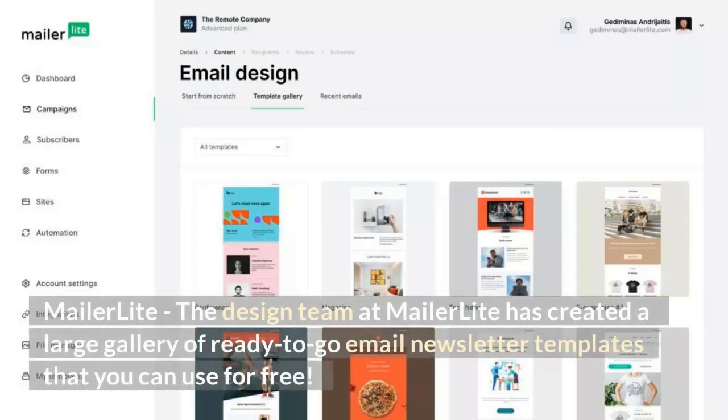MailerLite. The design team at MailerLite has created a large gallery of ready-to-go email newsletter templates that you can use for free.